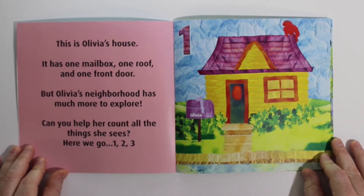This is Olivia's house. It has one mailbox, one roof, and one front door. But Olivia's neighborhood has much more to explore. Can you help her count all the things she sees?